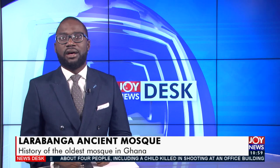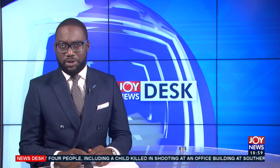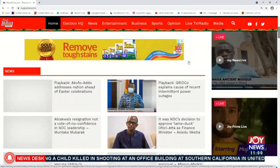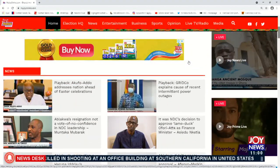And that's it for this bulletin. Thanks for joining us. For more news, log on to myjoyonline.com. My name is Daniel. See you at midday.